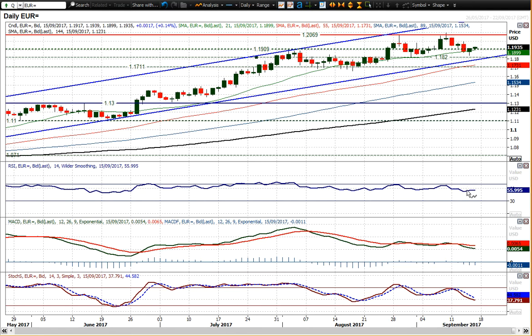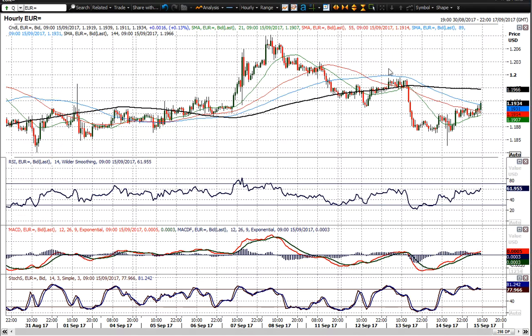The momentum indicators — RSI finding support again above 50 — still suggest that corrections are a chance to buy into this uptrend channel, and it seems as though the correction of the last week or so has given that opportunity. The question is: are the bulls back? It looks as though they are beginning to find a bit of traction again.